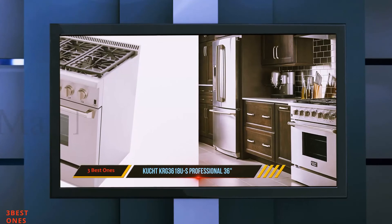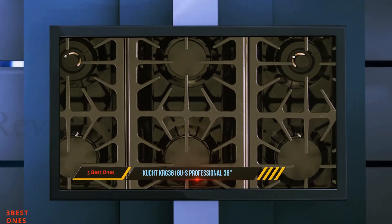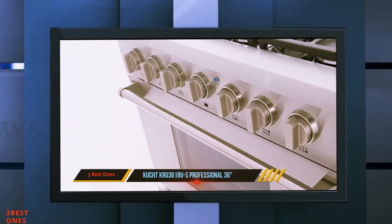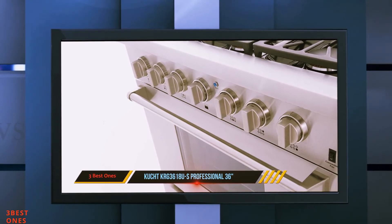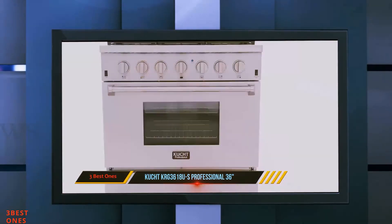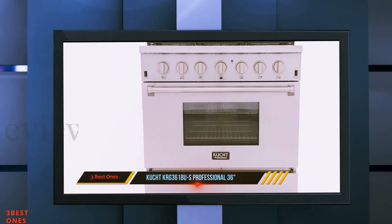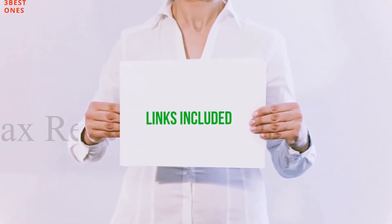The single 18,000 BTU burner is accompanied by two 15,000 BTU dual burners with simmer and three 12,000 BTU burners. As an added bonus, this gas range looks especially smart, coming complete with the patented Cucked blue porcelain interior. Keeping it clean is sure to be easy thanks to the stainless steel surfaces and auto clean function.